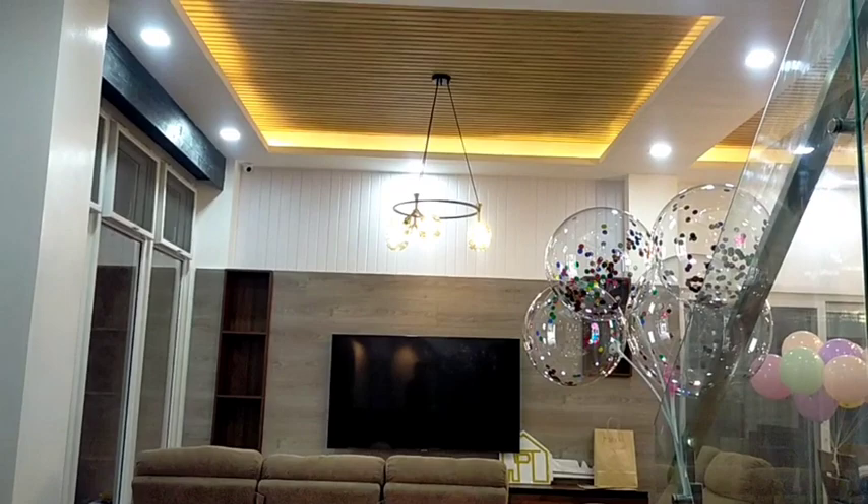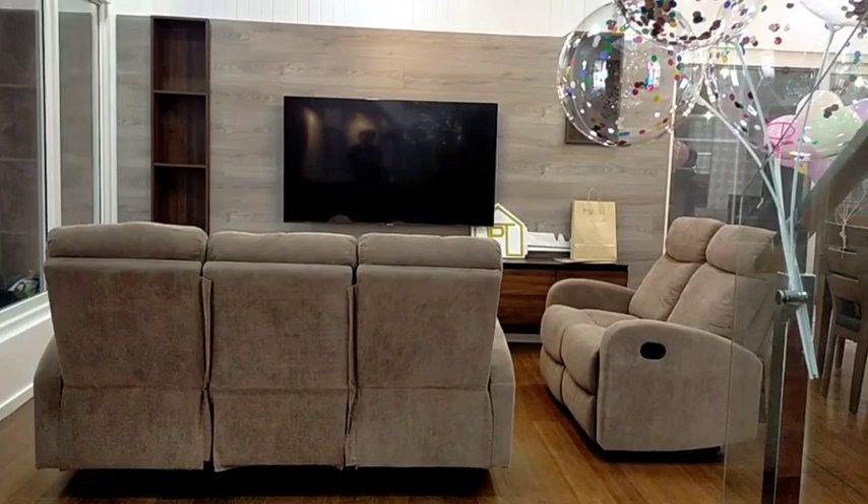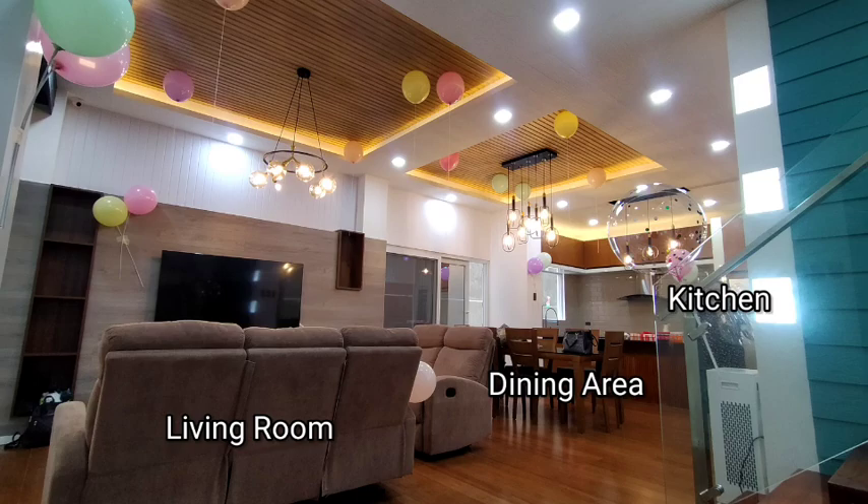If we're gonna be standing on this part of the house, the view now would be the living room. Unang bubungad sa atin is yung kanilang living room. It's one big open space — the living room, dining area, and doon nga sa dulo, we have the kitchen.